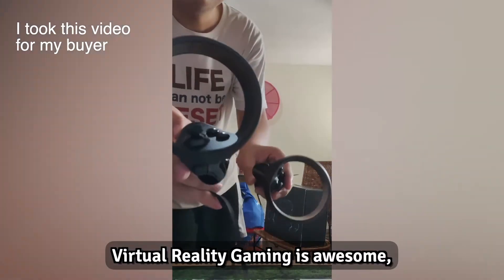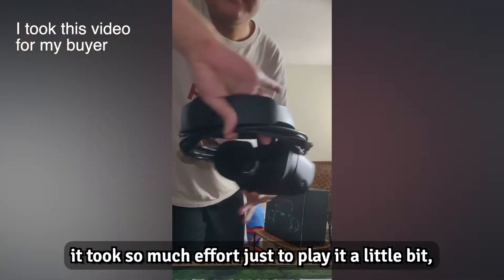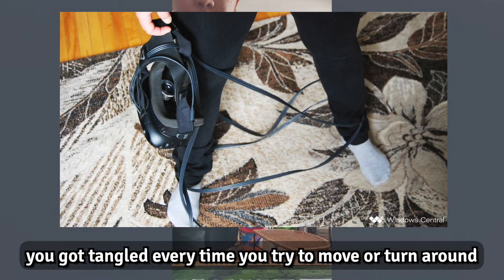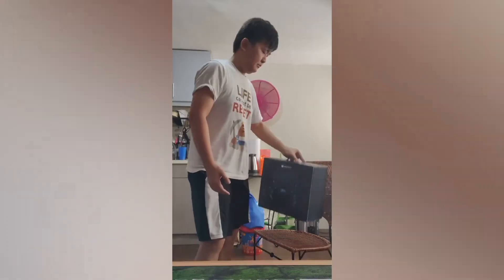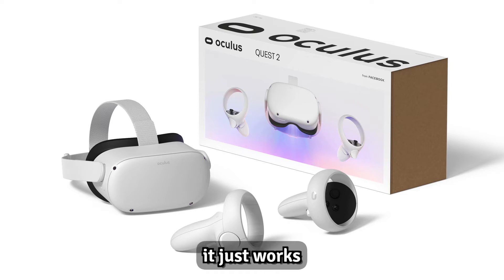Virtual reality gaming is awesome, but the setup is not. It takes so much effort just to play a little bit, the cable management is the worst, and you get tangled every time you move or turn around. On top of that, you need a powerful PC to run it. So I ended up selling mine and getting a Quest 2 — no wire or PC needed, it just works.